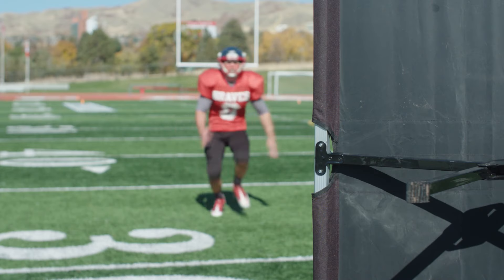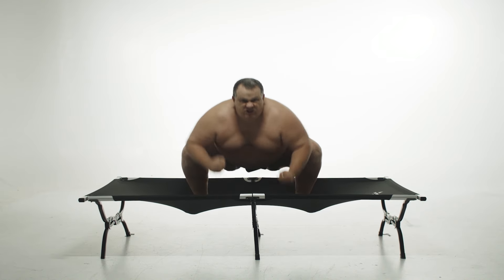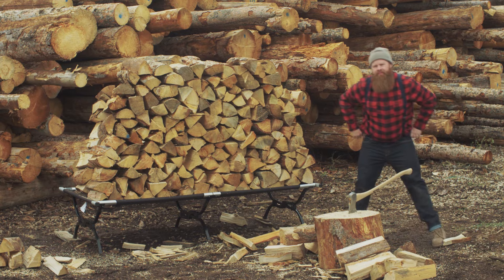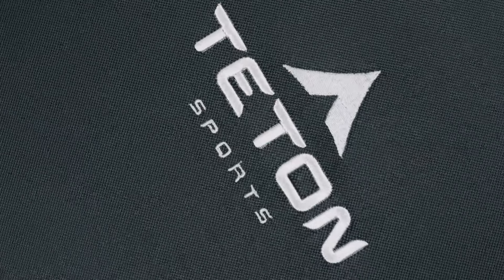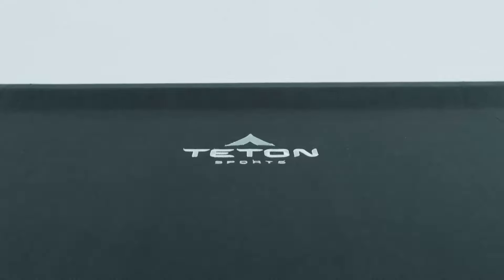We've shown you just how tough our new pivot arm cots are, but what is it about these Teton cots that makes them so tough? Each cot has a heavy-duty 600D poly canvas bed giving you the most comfortable and durable sleep you've ever had.